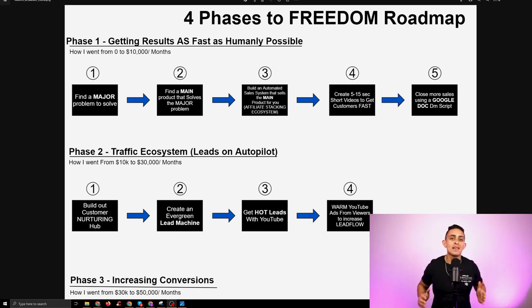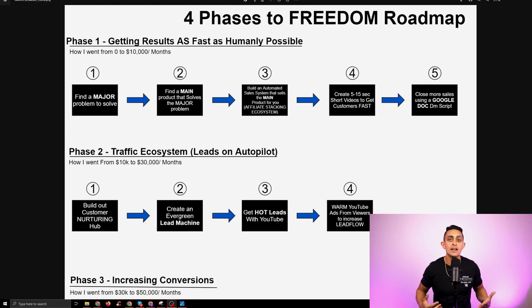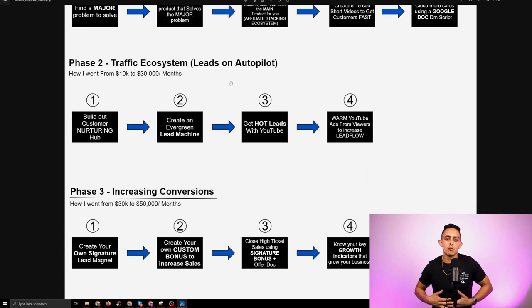Phase one is all about getting you results as fast as humanly possible. This is where we map out and create the entire affiliate stacking ecosystem. I'm going to show you exactly how that looks in Freedom Accelerator. After phase one, once we've created the ecosystem and the short form videos, phase two is all about longevity.